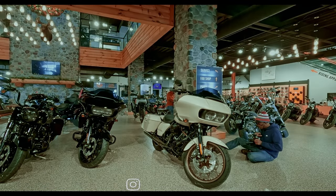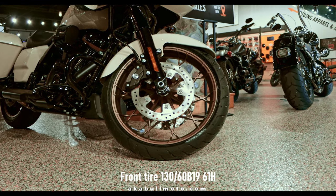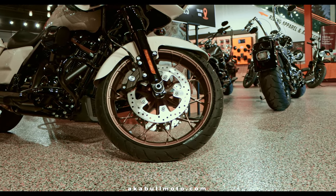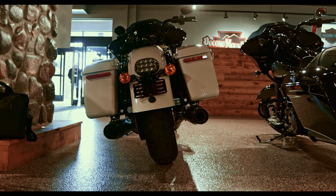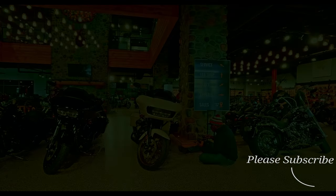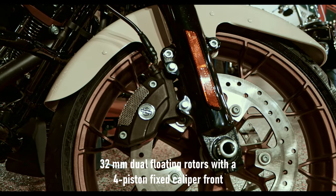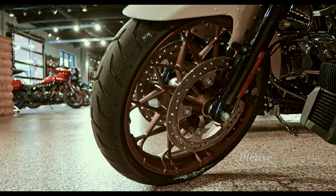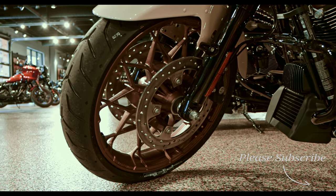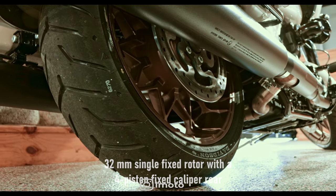Moving on to the wheels — this bike carries a 19-inch bronze wheel in the front with a 130 by 60 tire, and an 18-inch wheel in the rear with a 180 by 55 tire. Moving on to the brakes: this model carries dual floating 32mm discs with a 4-piston fixed caliper in the front, and in the rear a single 32mm disc with a 4-piston caliper.